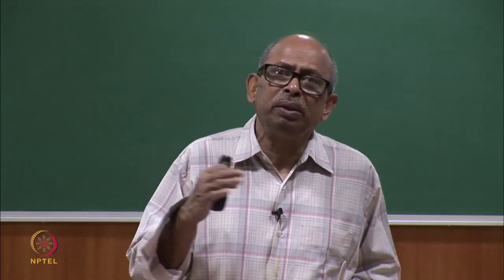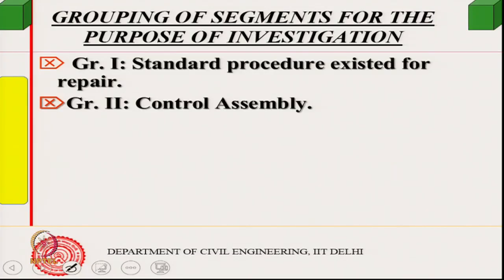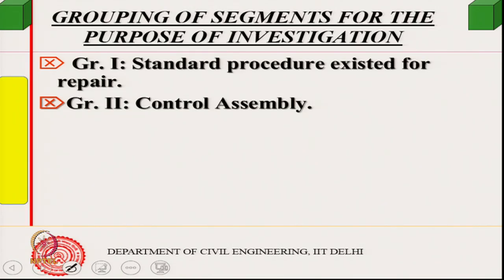For Group 1, the standard procedure could be followed and segments passed. For Group 2 dimensional problems, the control assembly method was used: segments are placed one by one in position to form the tunnel ring; if they fit correctly, they are accepted. This is called control assembly.